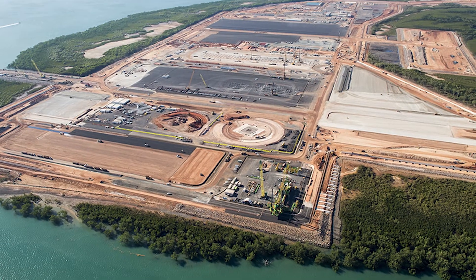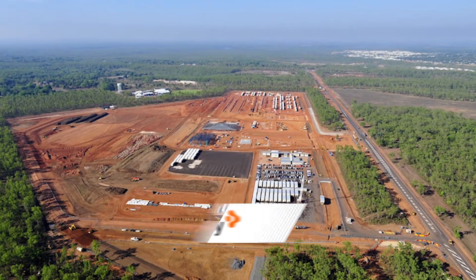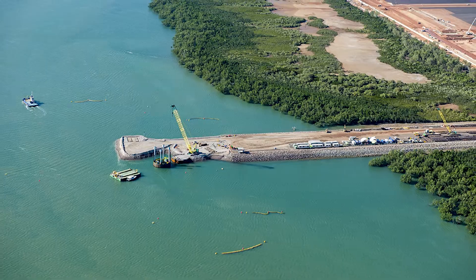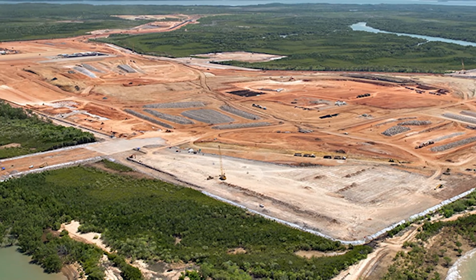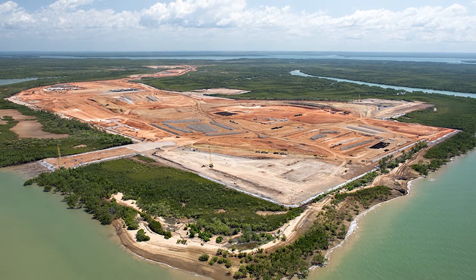Coffey has built a big reputation for its work in resources, including mining, oil and gas. Oil and gas in particular are emerging as one of Australia's biggest exports, with liquefied natural gas forecast to become Australia's second largest export over the next few years. We're heavily involved in INPEX in Darwin, which is the largest gas project in Australia. For a project the size of INPEX, we're pulling on resources from all around Australia and the UK to make sure we deliver for our clients.